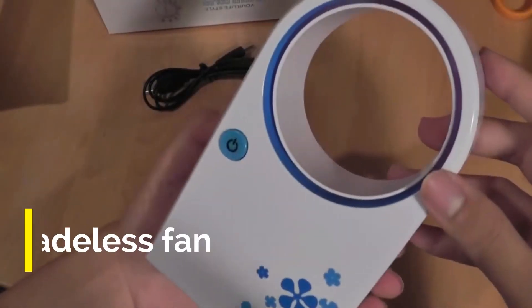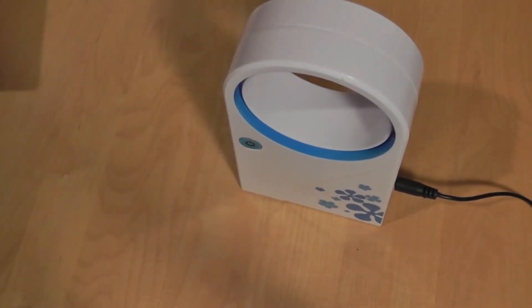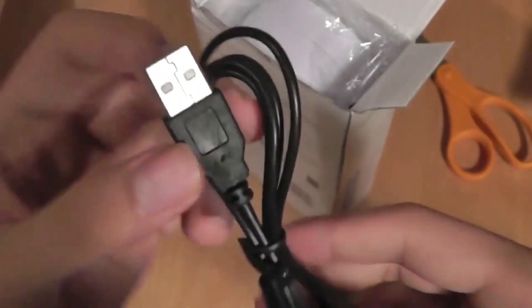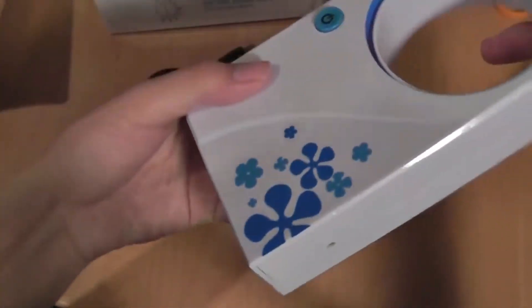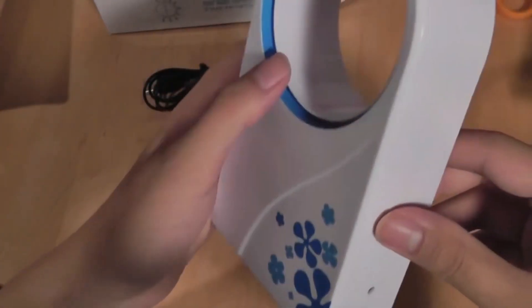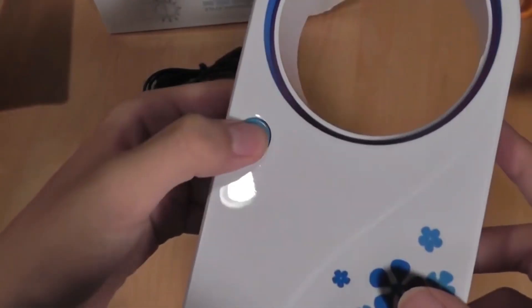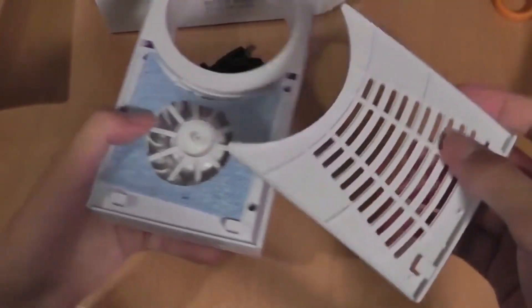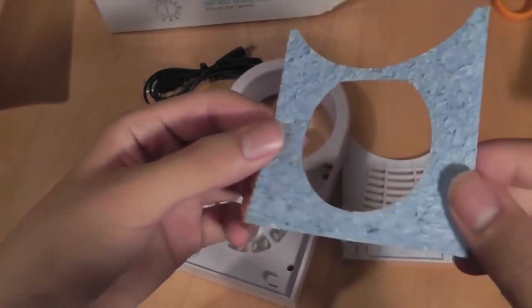Next is the Mini Bladeless Fan. This fan's unique quality is that there are no blades — it has a circular boundary through which air is blown. You can connect this bladeless fan with a USB cable, laptop, or power bank. It is premium quality and fully safe — you can hand-pass through it and it is suitable for children. On the side you can get a foam layer which you can soak in water.